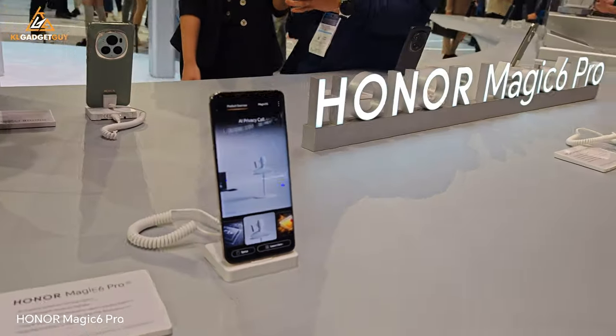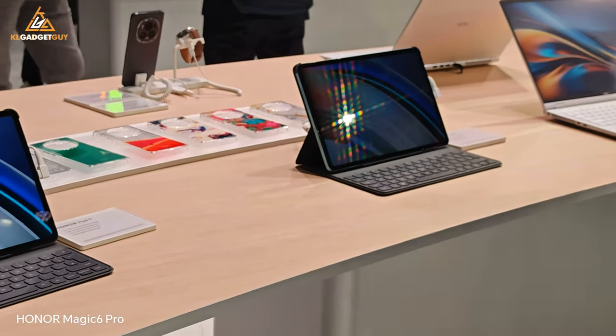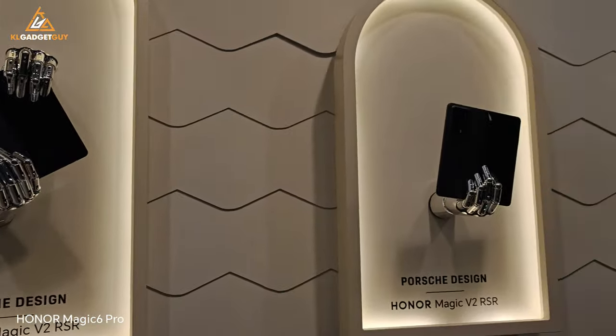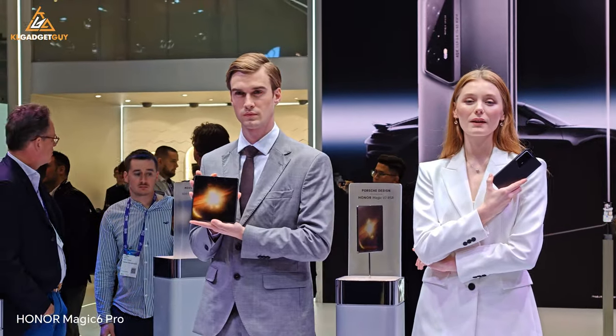So that's it for a quick tour at the Honor booth at MWC 2024. Let me know what you guys think about these innovations and Honor's latest announcements in the comments down below, be sure to subscribe for more videos coming right up on the channel, and I'll see you in the next one.